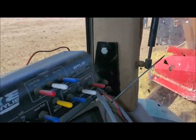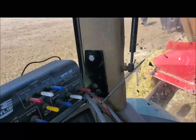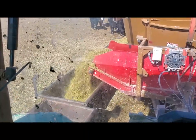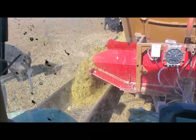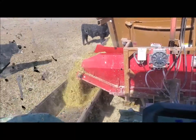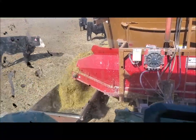These big troughs are a lot better deal. Now that feed has just gone through the roof, it's a concern because our cost of gain has gone way up.